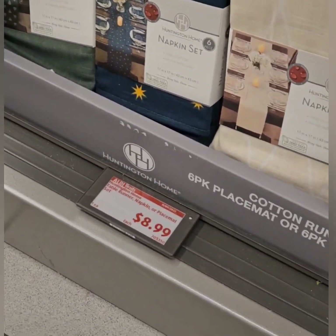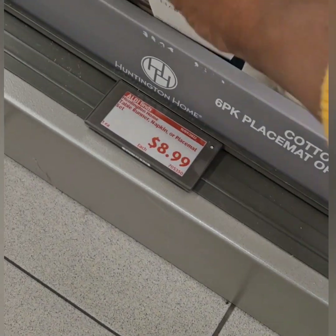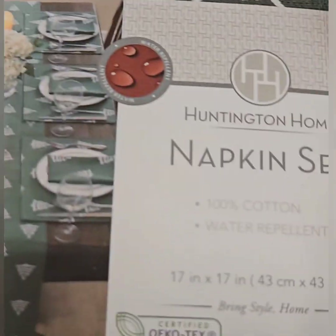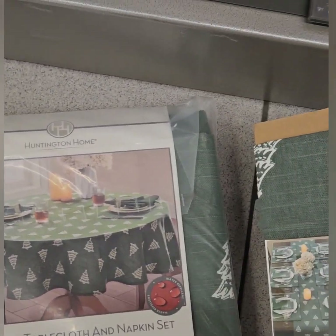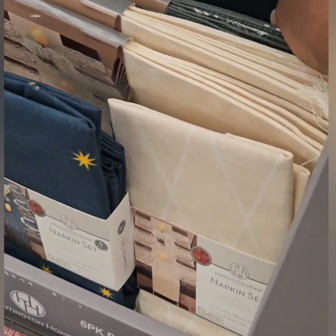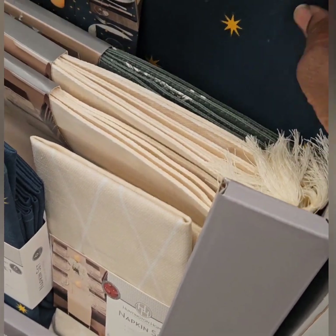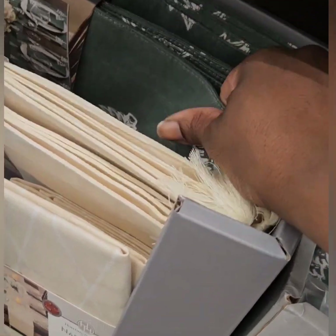They also have napkin sets here at $8.99 — comes with six pieces, really cute prints. At $6.99 they do match some of the tablecloths. They also have a six-piece placemat set coming in at $9.99 — those match the tablecloths as well. You can see the star print and the Christmas tree print. These are washable fabric material.